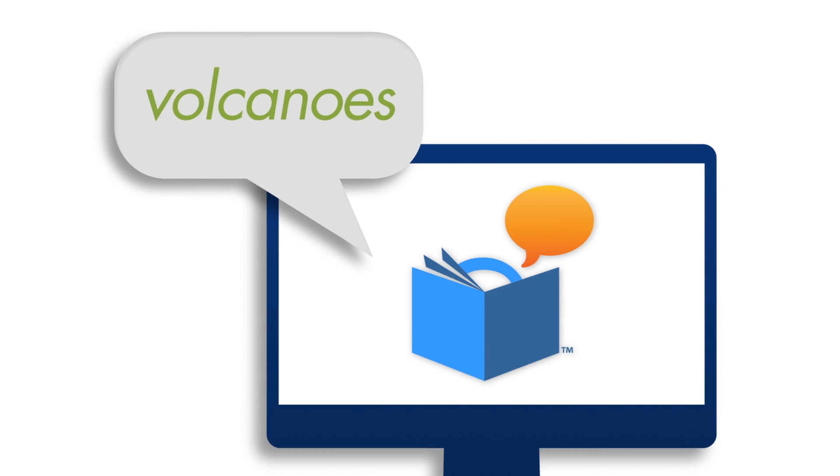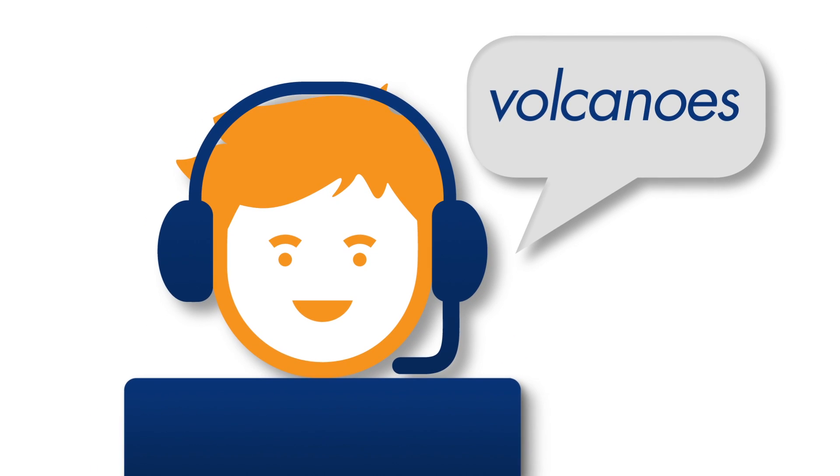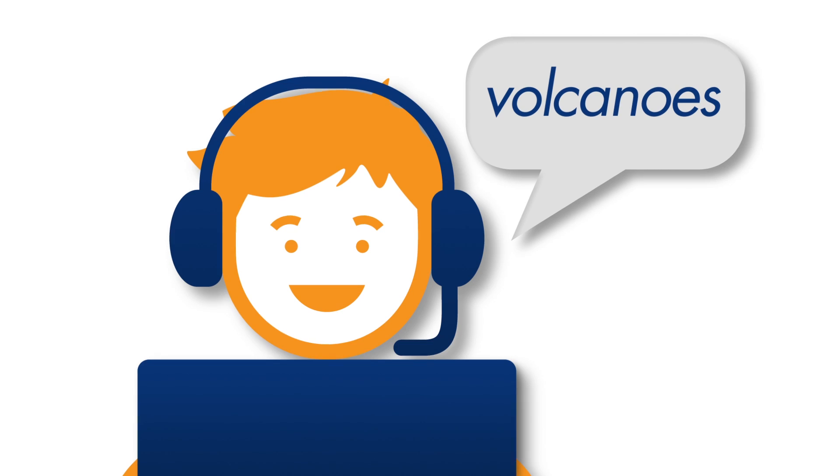Volcanoes. Volcanoes. Providing help at the very moment it's needed most.